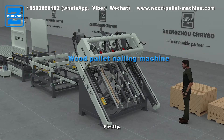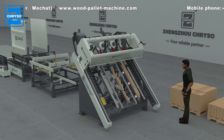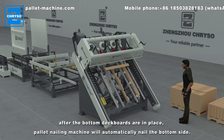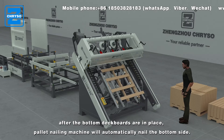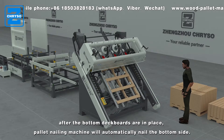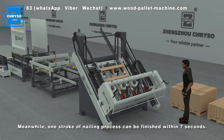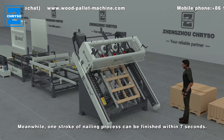Firstly, put the notched pallet stringers in the clamp. After the bottom deck boards are in place, the pallet nailing machine will automatically nail the bottom side. One stroke of the nailing process can be finished within 7 seconds.